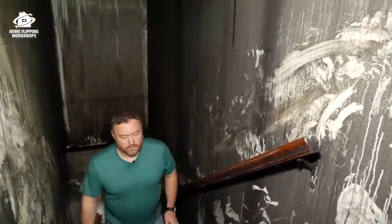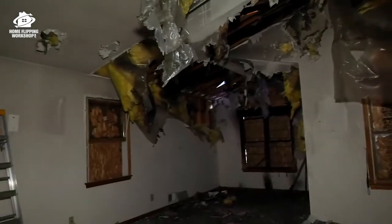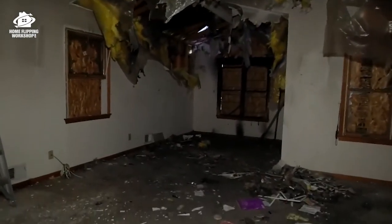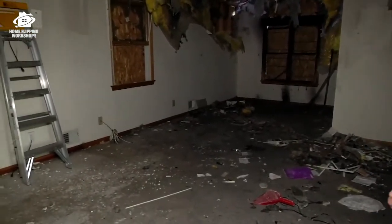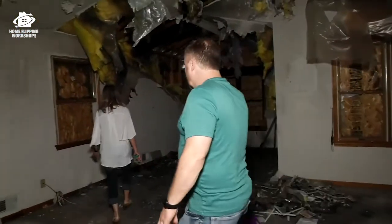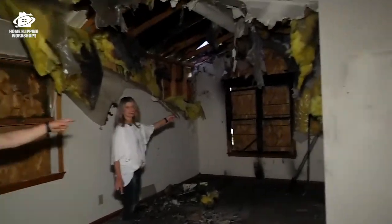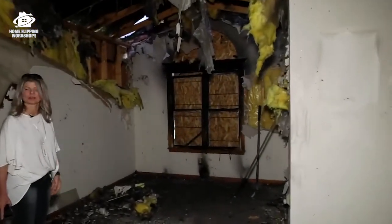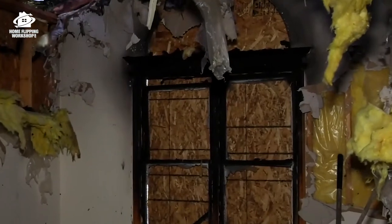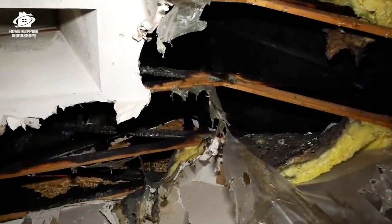Obviously smoke damage upstairs for sure. Wow — that's wet up here for sure. The fire didn't go through the floor though. The fire must have started in that bedroom, worked its way up to the window — he said it came in the window and then went out. Fire works its way up, just like water — it finds a way.